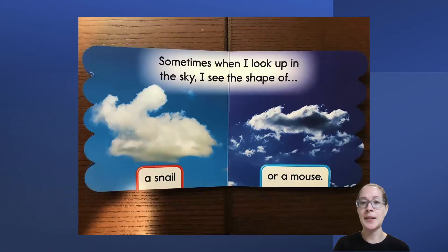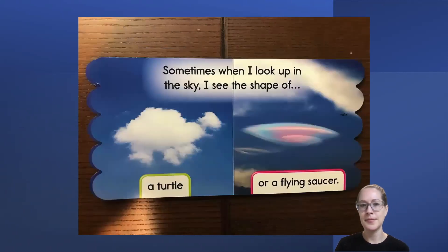Sometimes when I look up in the sky, I see the shape of a snail or a mouse. When I was looking at the snail, I thought it looked a little bit like a rabbit. Is there anything else that that looks like to you? Sometimes when I look up in the sky, I see the shape of a turtle or a flying saucer.